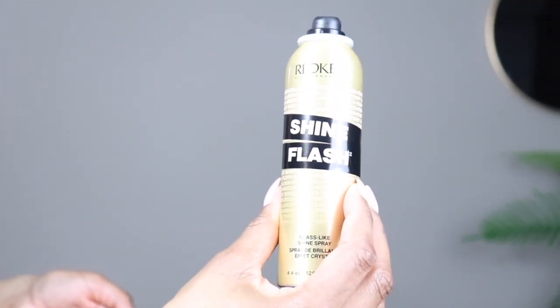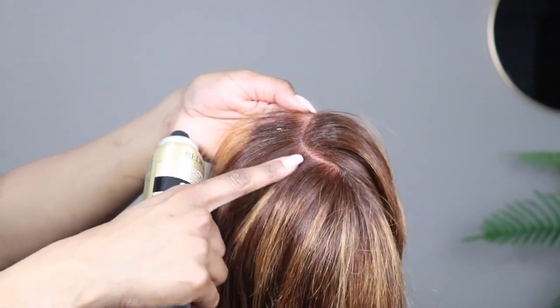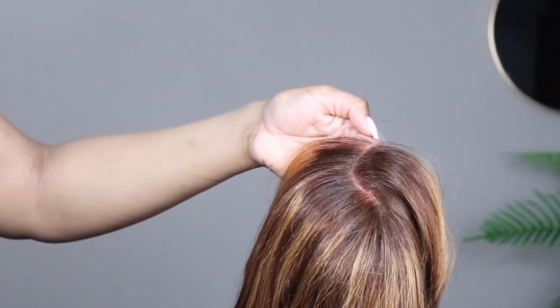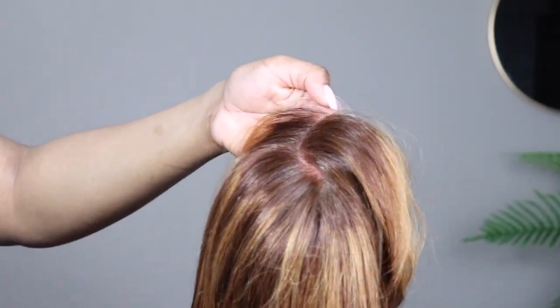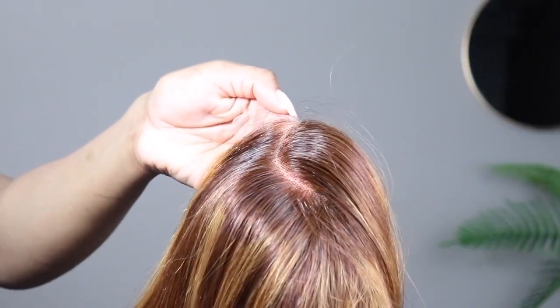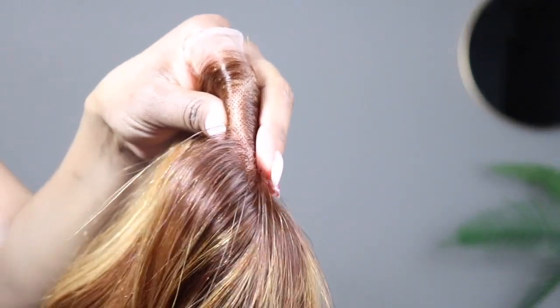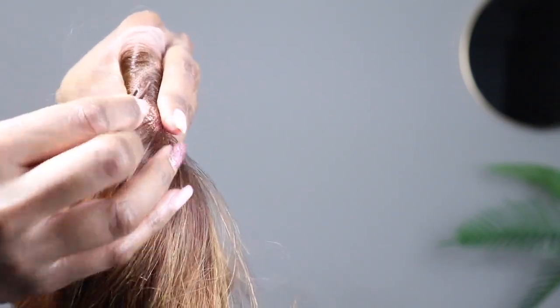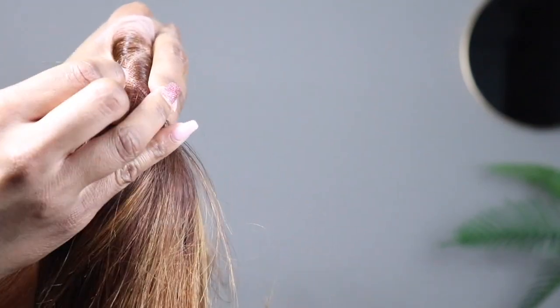I'm going to spray a little shine flash onto the part just to give it a slightly sleek, oily look without wetting the wig too much. That'll help me tweeze a little bit better. I'm just pulling the wig taut around my finger and tweezing as close as I can to those black knots.